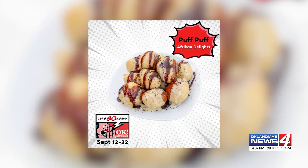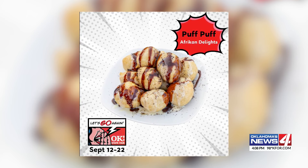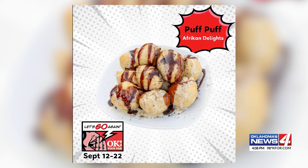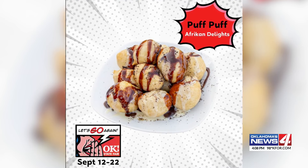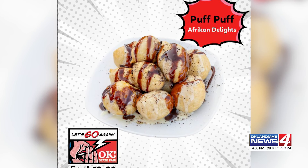And for people with a sweet tooth, the fair is serving up Puff Puff African Delights. They look like donut holes, but the recipe is from West Africa. The sweet dough is deep fried, then sprinkled with powdered sugar, condensed milk, chocolate, caramel, or Oreo.